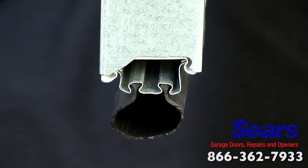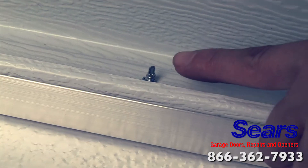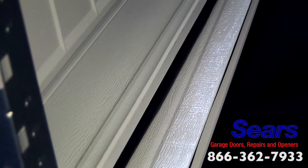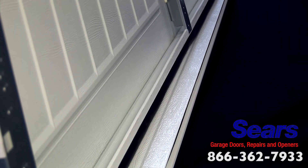The bottom rubber holder on Sears single and double layer doors is held in place with a secure fastener-less system, rather than the widely used screws. This will help prevent finger cuts and injuries from grabbing the interior edge of the door section.